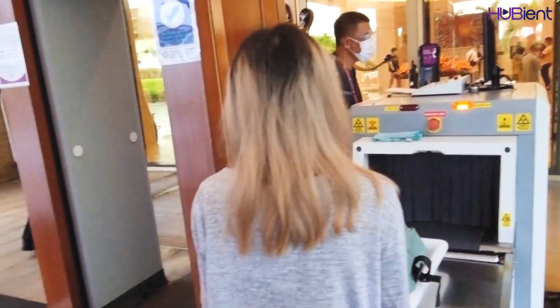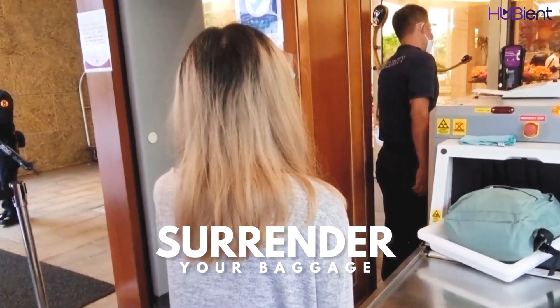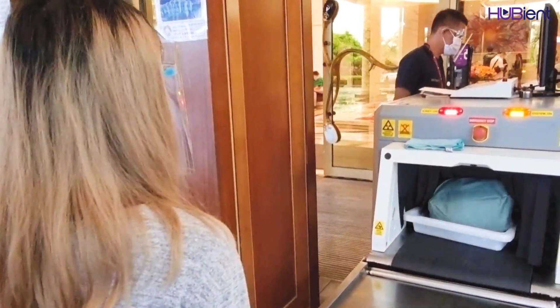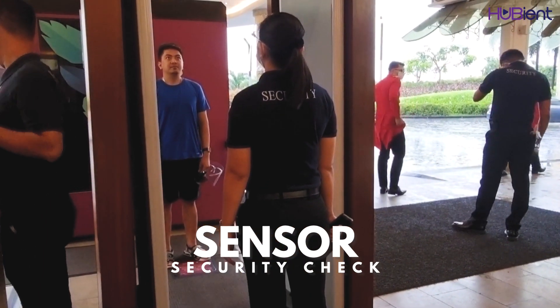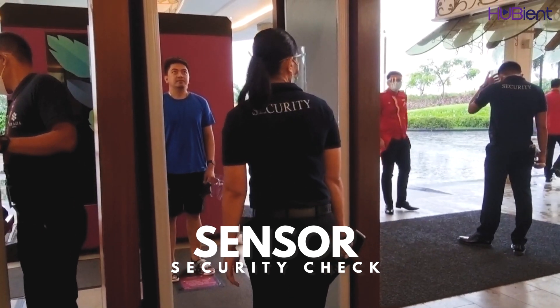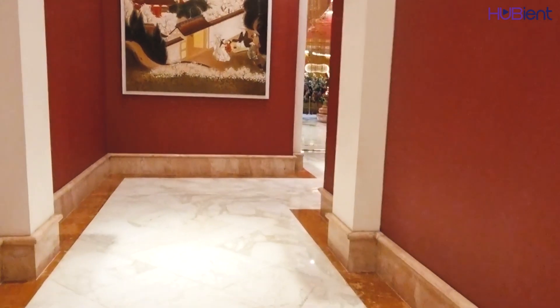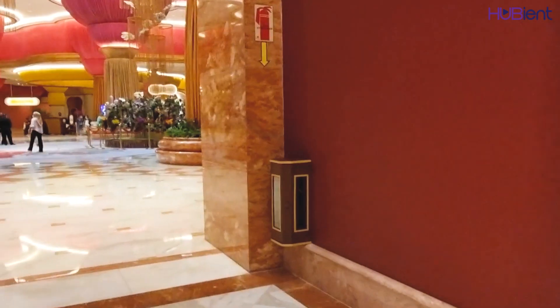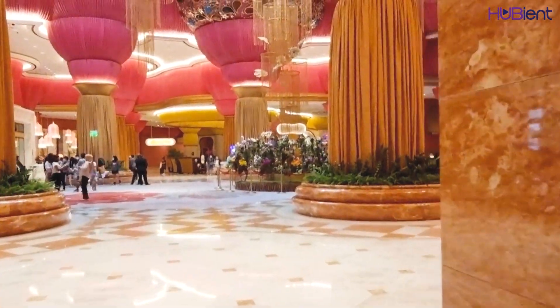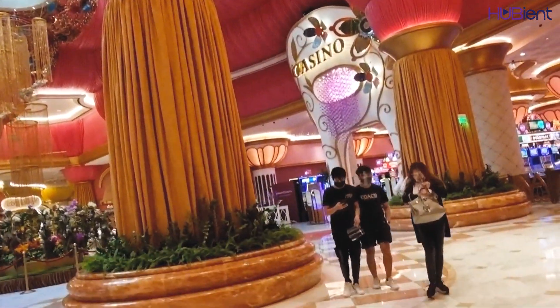Then before you make it to the entrance door, you need to surrender your baggage for inspection, and you need to pass through a sensor where there will be a camera. The security will ask you to look at the camera. When we were looking for our way to our room, we saw the casino.